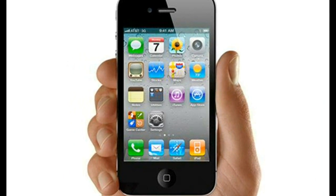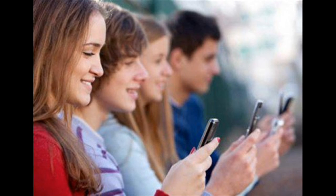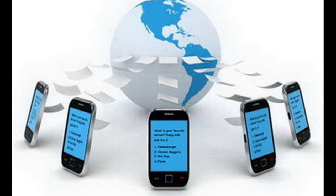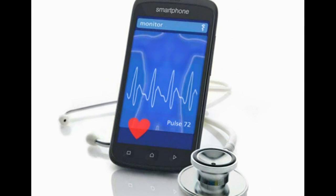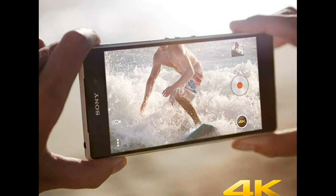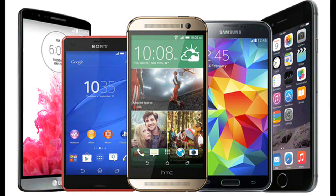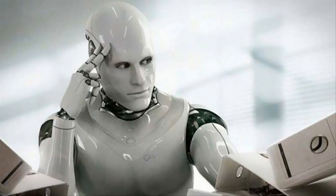These days, the smartphone you carry around in your pocket is capable of some pretty impressive feats. You can connect instantly with people all around the world, take charge of your health and fitness goals, or even capture and share life's best moments in vivid 4K Ultra HD video. But you may not know that the same Qualcomm Snapdragon processor that makes all of that possible is now smart enough to be the brains of a robot.